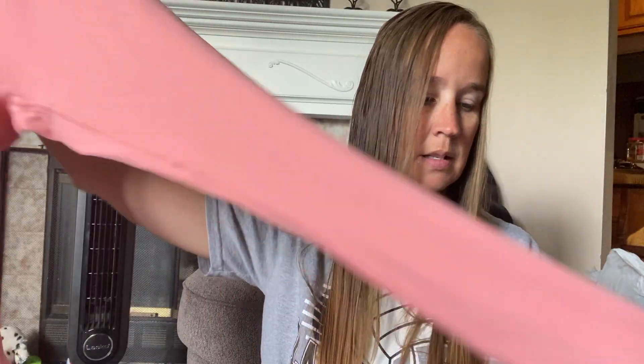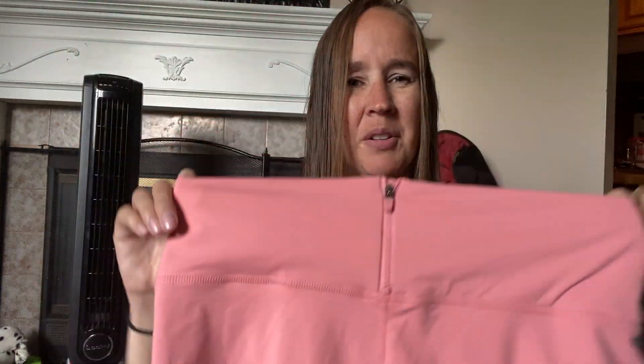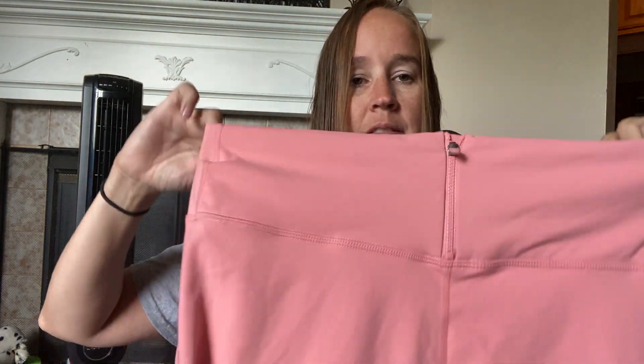These are Demi Lovato Fabletics — still got the tag in there. They're just a pink leggings, kind of basic, except for this zipper detail which is weirdly on the front. I feel like that would be the back, but the tag is right there, so I guess that's the front. Let's see what size — extra large. Good size.